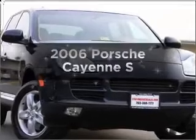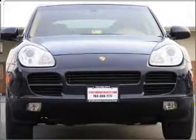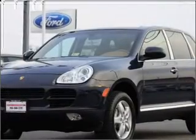Get noticed in this 2006 Porsche Cayenne. This is the set of wheels you've been looking for, with a powerful 8-cylinder engine connected to a smooth-shifting 6-speed automatic transmission.